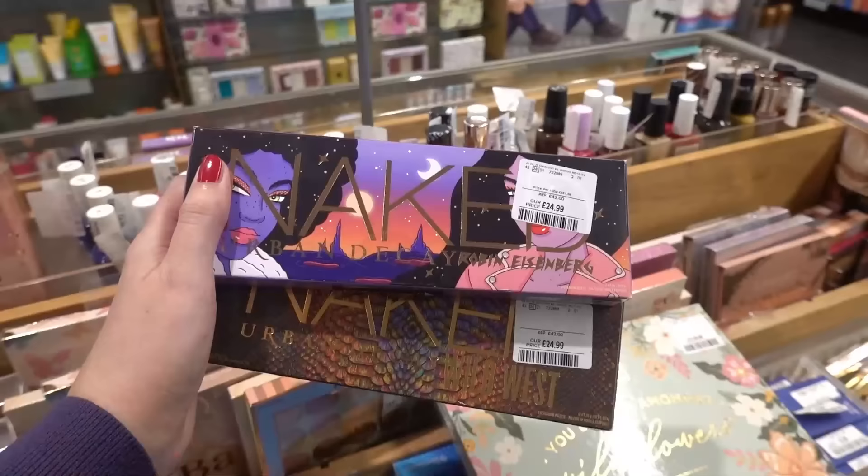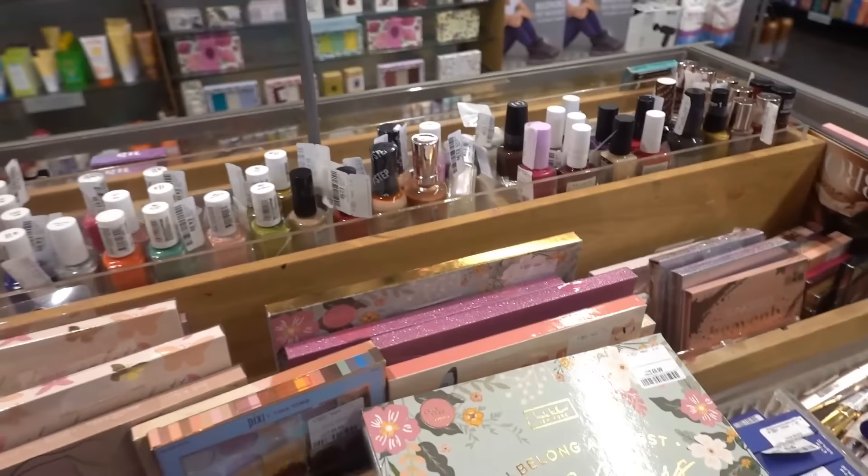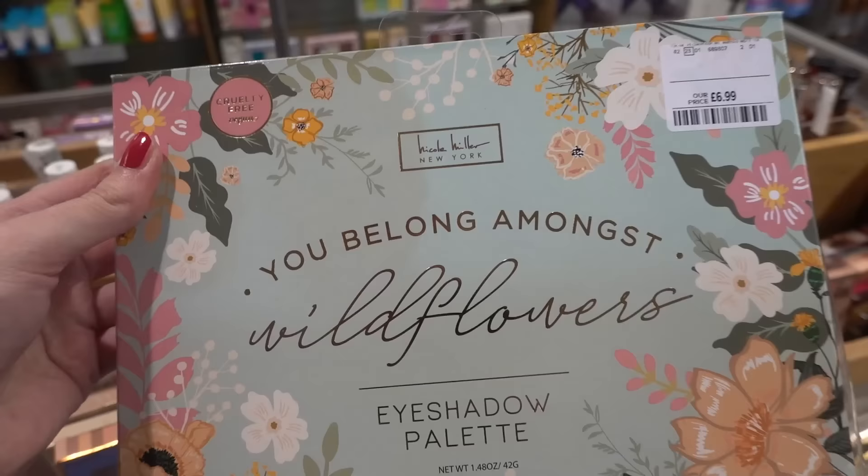If you like naked palettes by Urban Decay they have a couple of different ones in here for £24.99. They also have this large makeup palette — this is Nicole Miller New York and it's £6.99.